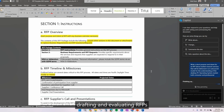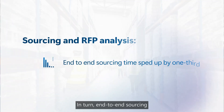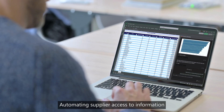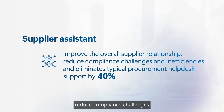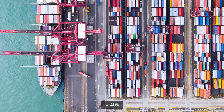Drafting and evaluating RFPs no longer takes days — now it takes just minutes. In turn, end-to-end sourcing time is sped up by one-third. Automating supplier access to information helps improve the overall supplier relationship, reduce compliance challenges and inefficiencies, and eliminates typical procurement help desk support by 40%.